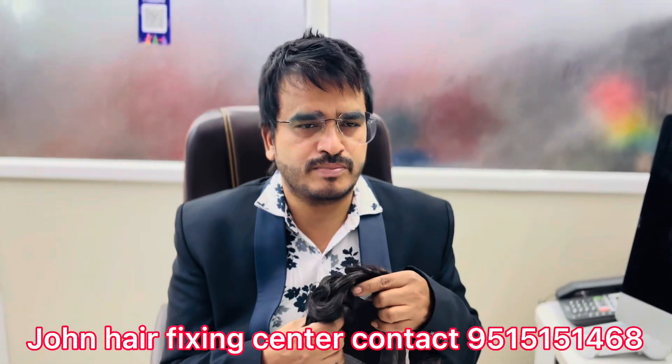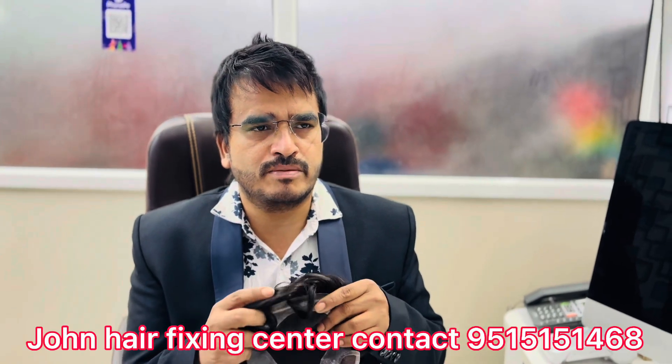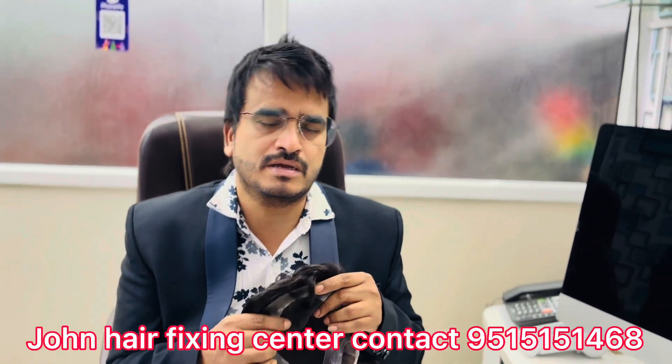If you have placed your orders, you can get your orders in 1 day. This is why you are here.